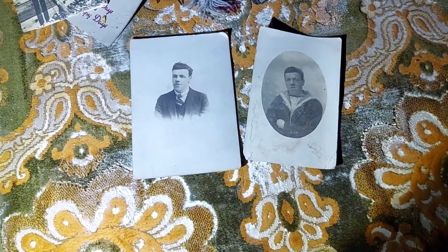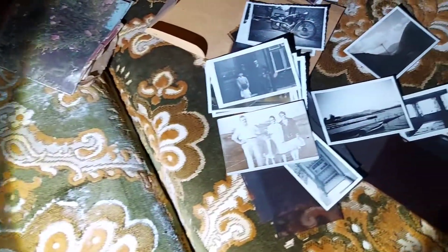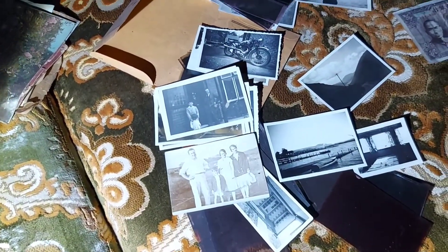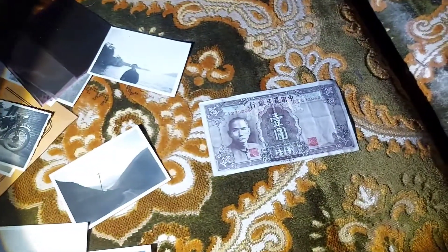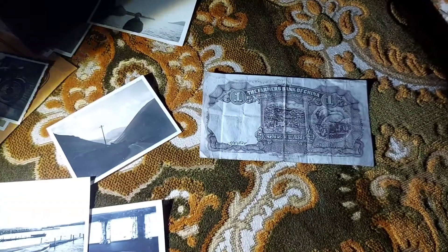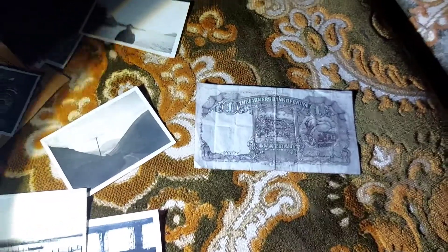I've found loads of old photos and postcards. These people are probably long gone now. There's some Chinese money — the Farmhouse Bank of China. I'm not sure if that's real money or part of a certain game.